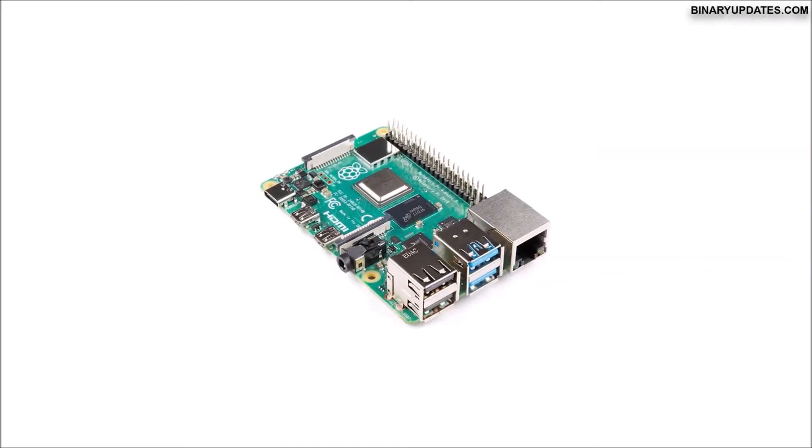If you are new to Raspberry Pi, then you perhaps have a question: what is a Raspberry Pi? Raspberry Pi is a small, compact, low-cost, single-board computer or a motherboard.